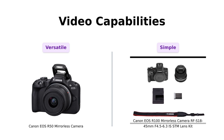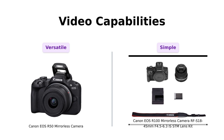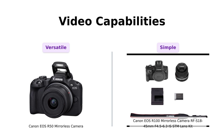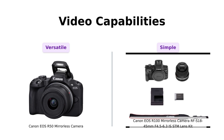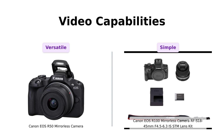The R50 offers 4K uncropped video at up to 30 fps, which many users rave about for vlogging and creating content. In contrast, the R100 is more basic in its video functionality, making it suitable for casual video recording, but not for serious filmmakers. Reviewers have mentioned that, while the R50 is great for making cinema-worthy videos, the R100 is sufficient for simpler family gatherings and events.